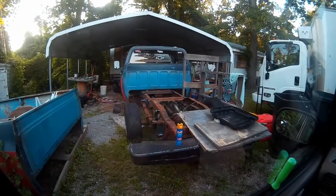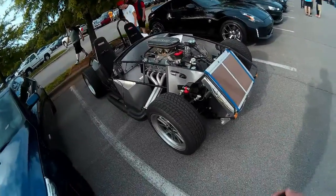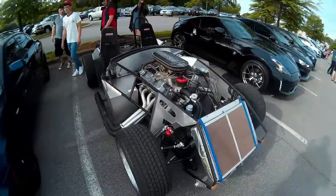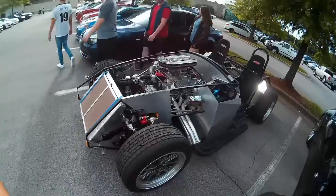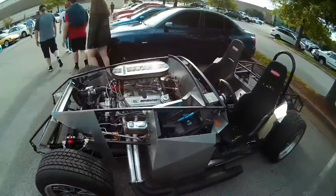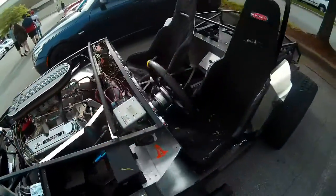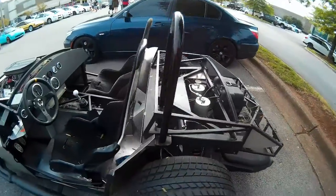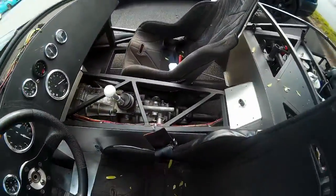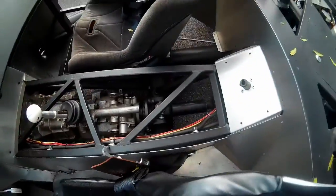Finally arrived at Cars and Coffee, and the first thing that gets my attention is the epitome of weight savings. Not even sure what this is, but it's definitely Ford. Looks like a custom-built frame and chassis - the transmission is just sticking right next to you. How cool is that?